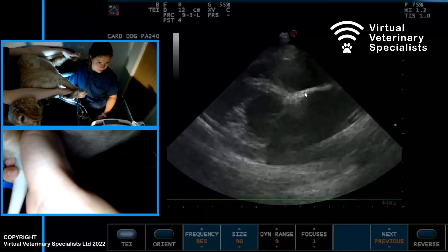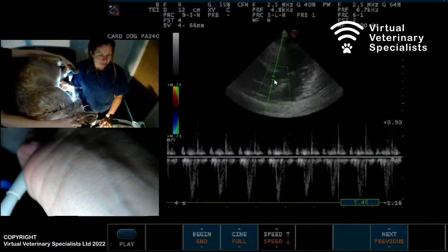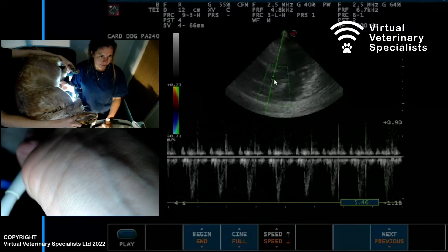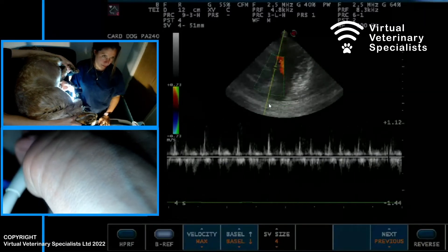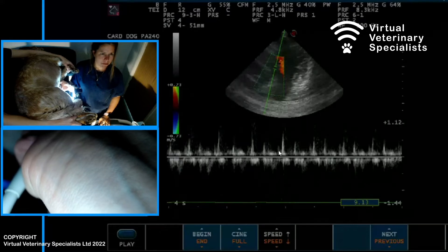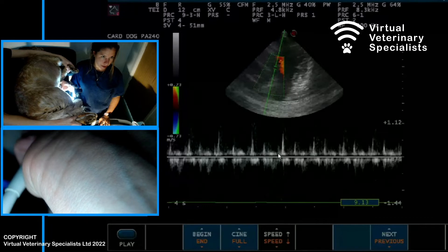We have super nice views from this side. Do you remember if I mentioned something called IVRT? So I'm going to show you. Can you see this line here? This click here, this white bit, is the closure of the aortic valve.